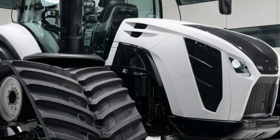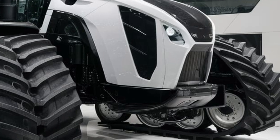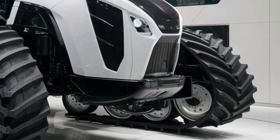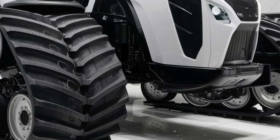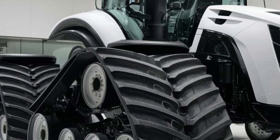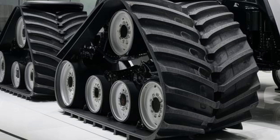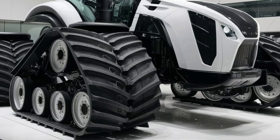Big Bud's developers haven't forgotten the farmers who made this machine a legend. They've kept the build simple and rugged — easy to maintain, easy to repair. It's built with heavy-duty steel, modular components, and minimal electronics in the engine bay, so if something goes wrong you can get back up and running fast without waiting for proprietary parts or a dealer technician. That's a huge deal for farmers in remote areas who need equipment they can rely on day in and day out.